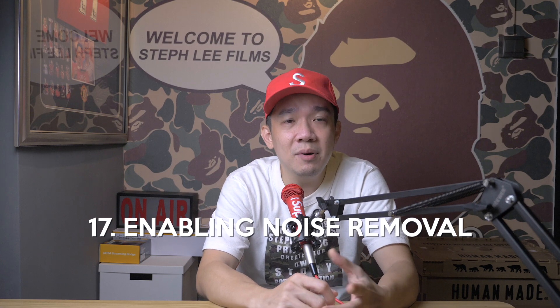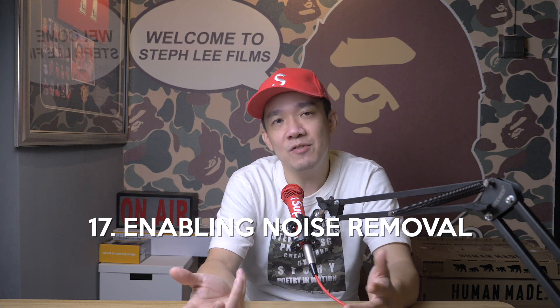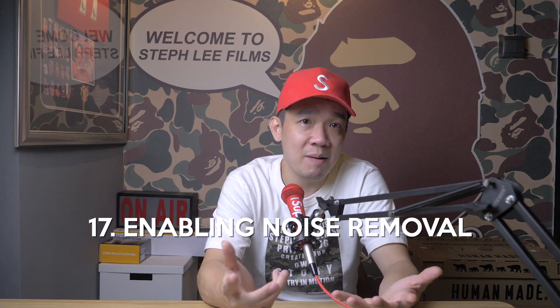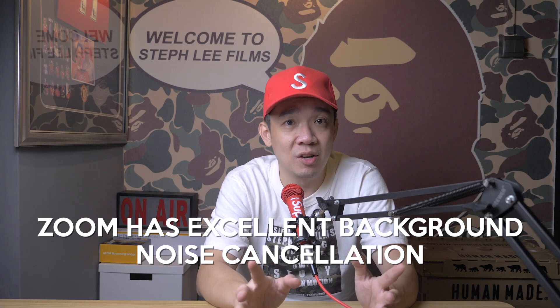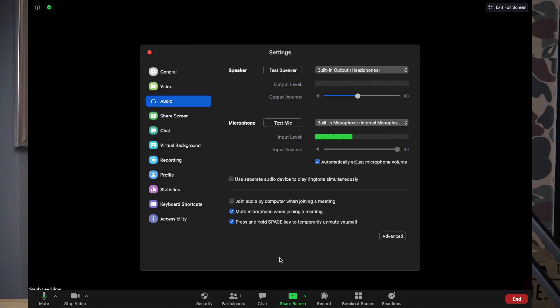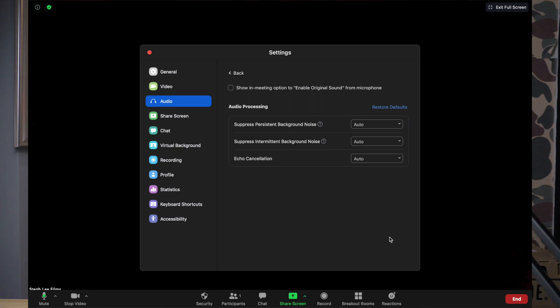Tip number seventeen: enabling noise removal. How many of you working from home often have family members — babies crying, dogs barking, or children calling out — in the middle of your Zoom calls, which makes it distracting and unprofessional? Zoom is well known for their background noise cancellation. To enable this, go to your audio settings, click on advanced, and under audio processing you have the option to strengthen the noise removal function by changing the intensity of the noise cancellation.